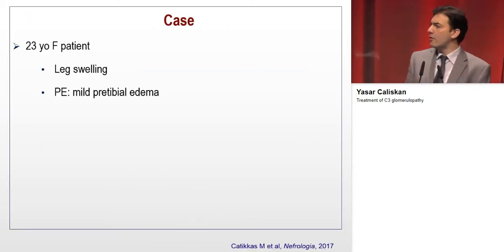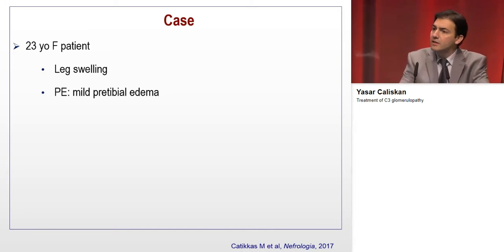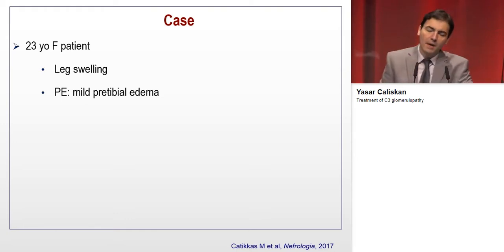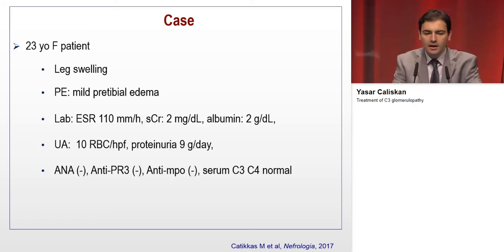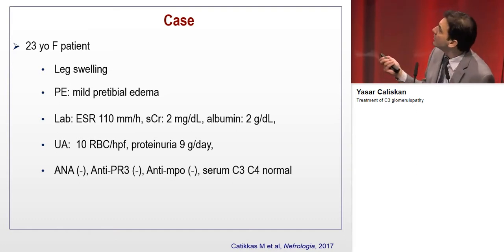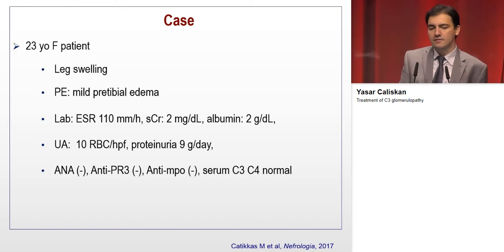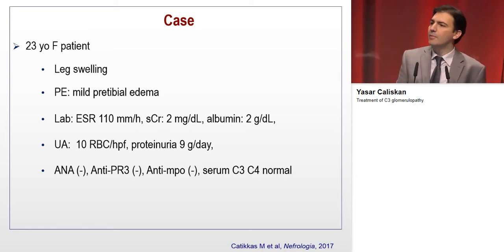I would like to start with a patient from our outpatient clinic, which we already reported in a nephrology journal. This is a 23-year-old, previously healthy woman presenting with leg swelling admitted to our hospital. Physical examination revealed bilateral mild pretibial edema. Laboratory work showed a high erythrocyte sedimentation rate, high serum creatinine of 2 mg/dL, and hypoalbuminemia.